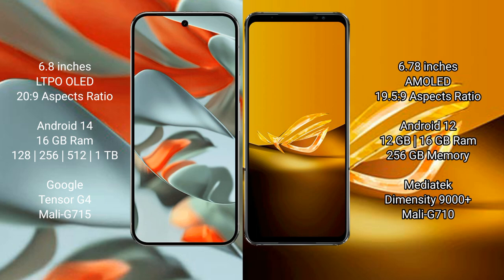Google Pixel 9 Pro XL runs on the Android 14 operating system. Asus ROG Phone 6D runs on the Android 12 operating system.